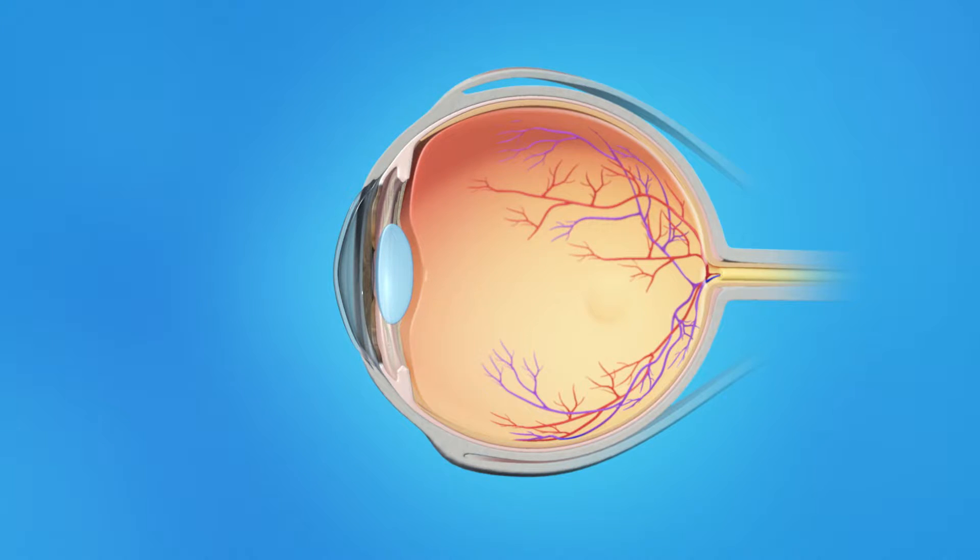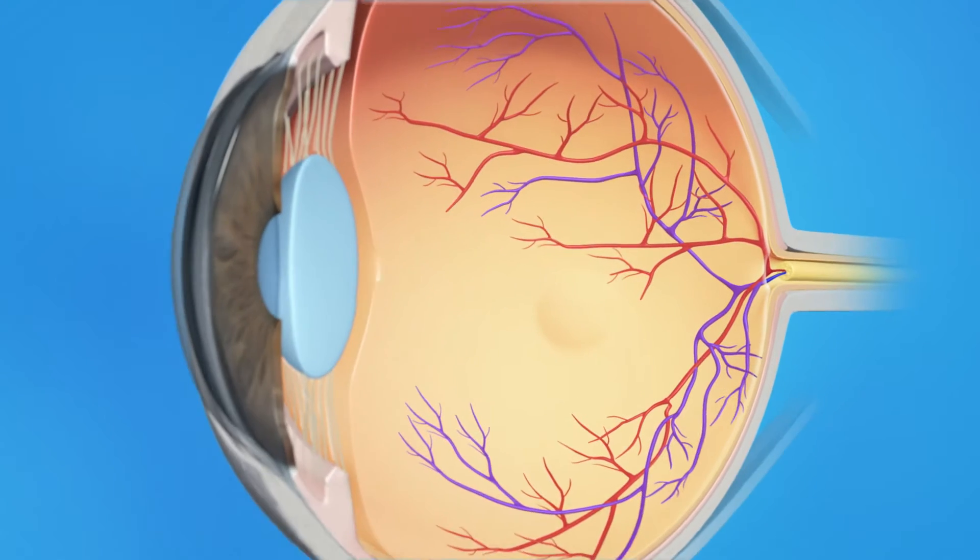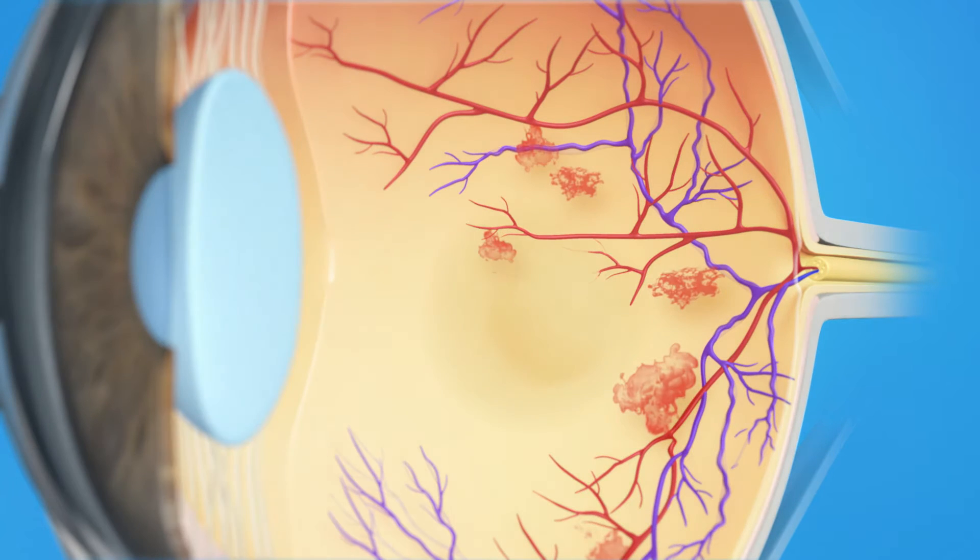With Central Retinal Vein Occlusion, the main vein in the retina, which takes blood back to the heart from the eye, is blocked. Slowing of the bloodstream, changes in the vessel wall, and changes in the blood can all contribute to the formation of a blood clot. The blockage causes the walls of the vein to leak blood and fluid into the retina. When this fluid collects in the macula, vision becomes blurry.